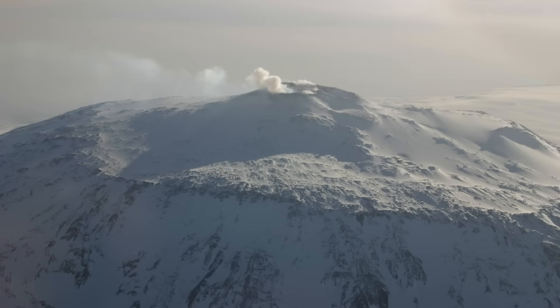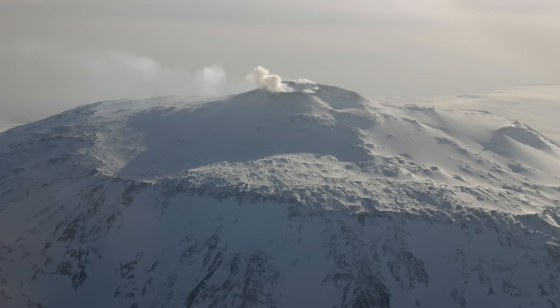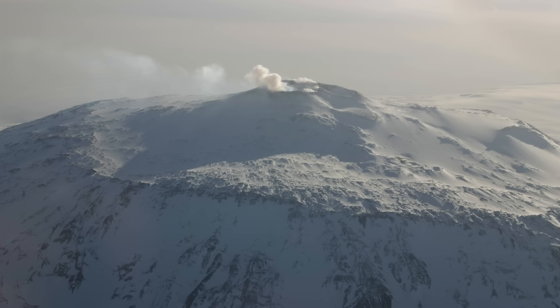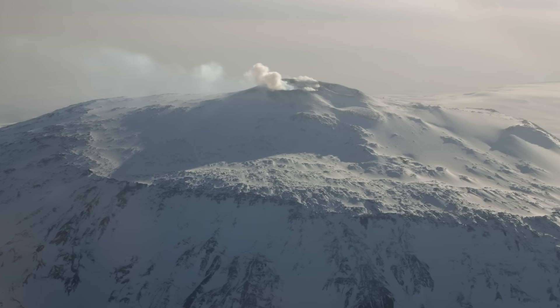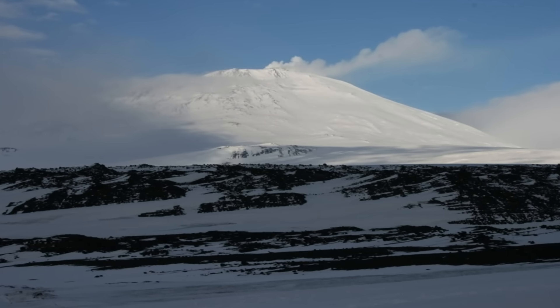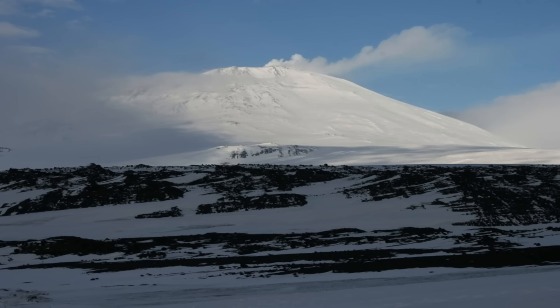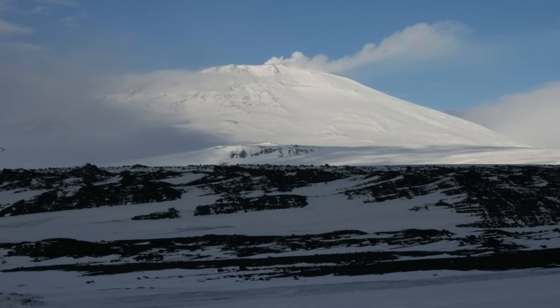This remarkable phenomenon, first noticed by researchers decades ago, has been confirmed in recent years and remains ongoing. How can a volcano literally puff out valuable gold dust, and why does Mount Erebus in particular maintain such a steady golden output? To answer these questions, we need to explore the volcano's unique geology, the mineral chemistry of its magma, and the physical processes that carry gold from deep underground into the Antarctic skies.